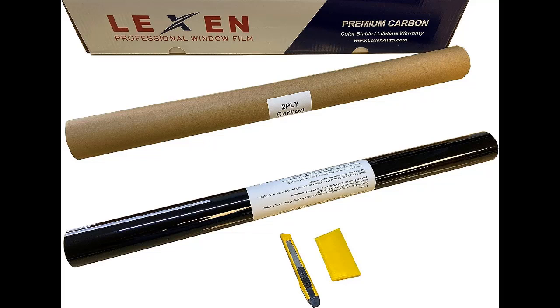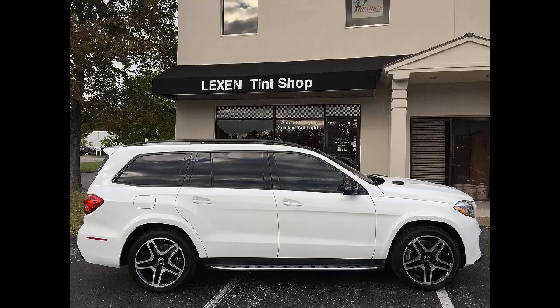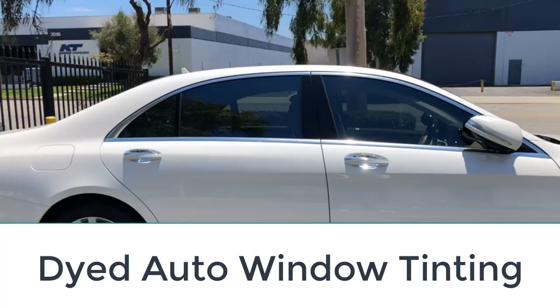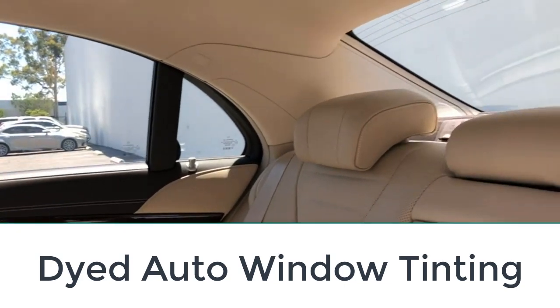The film has a scratch-resistant coating and sticks to your windows via high-quality adhesive. The kit will have perfectly cut pieces of film for your vehicle's windows, but unfortunately it's not possible to get pre-cut film for your windshield or sunroof. Since this is a carbon film, it'll provide good protection against heat and won't fade. You also won't need to worry about this tint blocking radio signals.